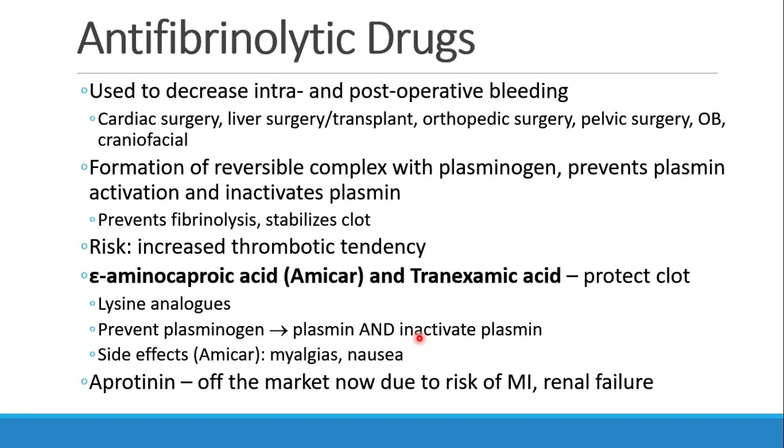If there is plasmin, sometimes they even inactivate it. The way I think of these drugs is they prevent fibrinolysis and they stabilize clot. Obviously the risk of using these drugs is that you can get thrombosis — so patients can have strokes, heart attacks, and things like that.